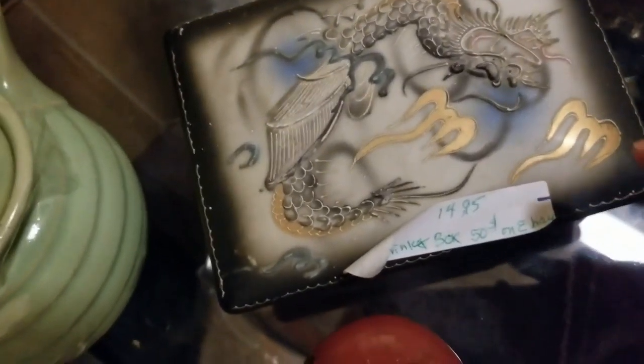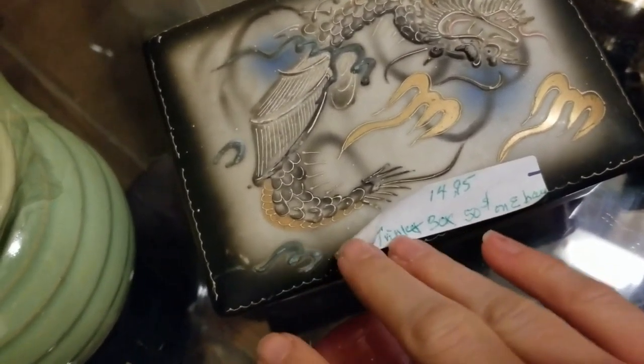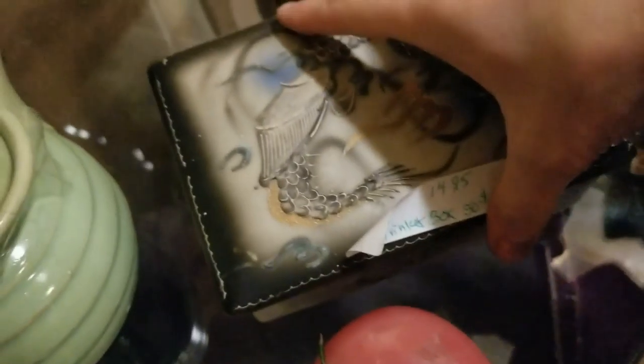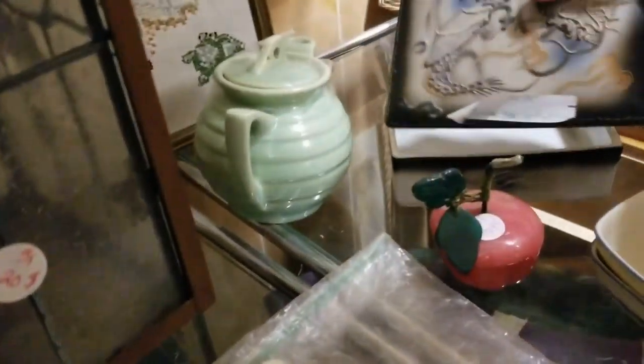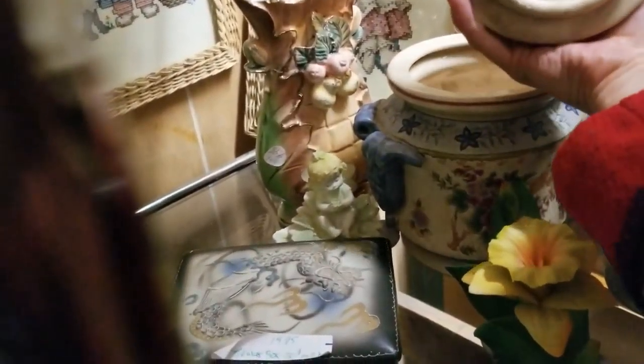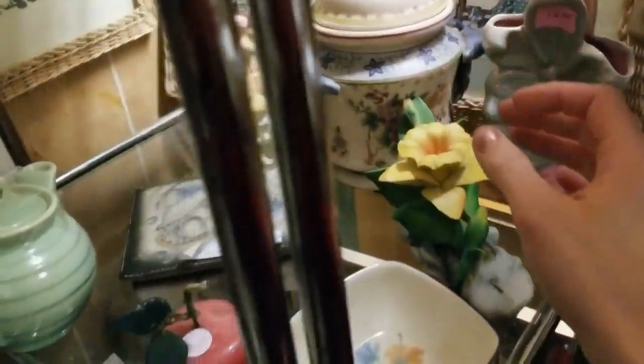And then I found this, which I later discovered is a cigarette holder — it would have come with a few ashtrays. But it was very beautiful and definitely attracted my attention. It says Japan on the bottom — Accra China, made in Japan. That was $15, though — a little bit pricey for trying to resell it. This one I thought was so beautiful, and I did end up getting that — I believe I was charged about $6 for that.